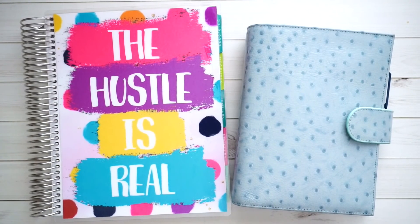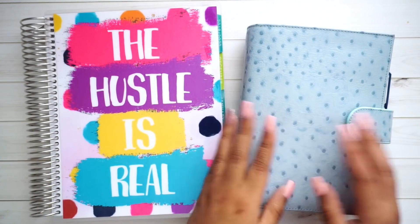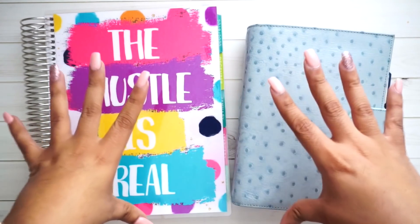Hi guys, welcome back to my channel. Today we are doing everything sinking funds. I'm going to tell you what my sinking funds are, how much is in each one, and what these two planners in front of you mean.